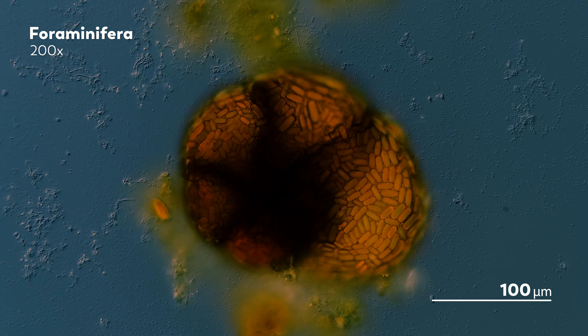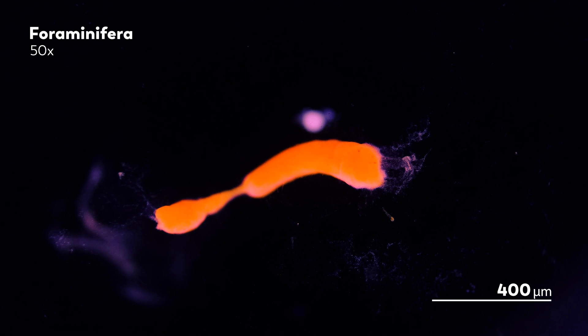Through the fossil record left behind by Foraminifera, we can see this history play out. Over and over again, the fossils show mass extinctions have obliterated larger Foraminifera. But the fact that it happens again and again also reveals something else: the larger Foraminifera may find themselves knocked down with each extinction, but they get back up again. It seems like evolution is never going to keep them down. Life rebounds, and when it does, the larger Foraminifera evolve once again in the same kinds of conditions we see them living in today — almost as if the larger Foraminifera is inevitable.